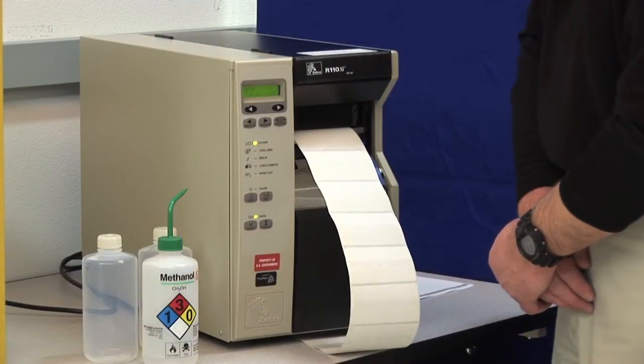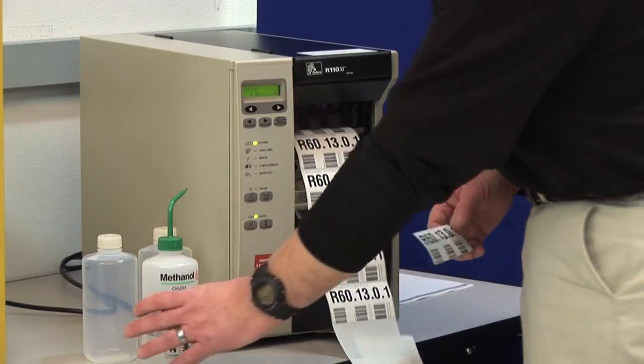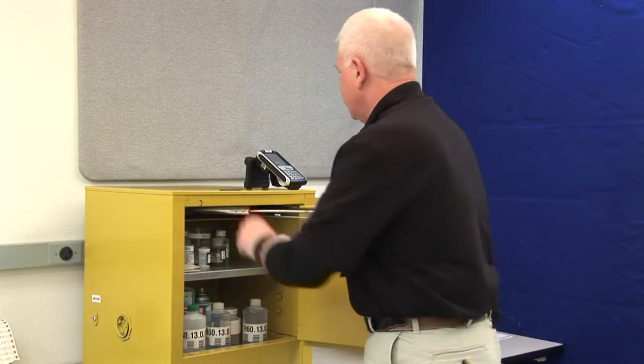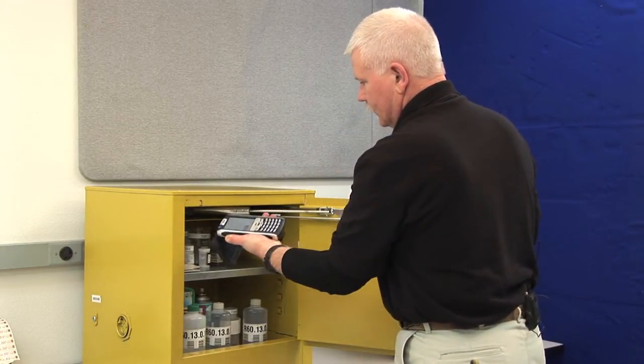Paper RFID labels are easily printed and programmed on site, and non-paper RFID tags are easily programmed, linking a unique ID to an entry in your database. Once items are tagged, they are simply scanned or read by an RFID reader for fast and efficient inventory control with minimal human interaction.